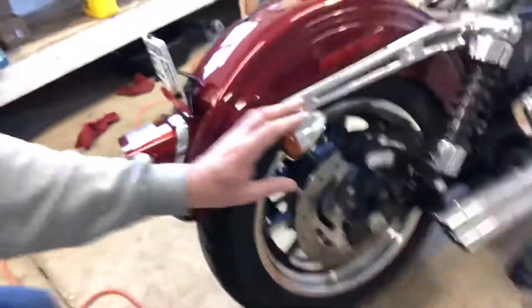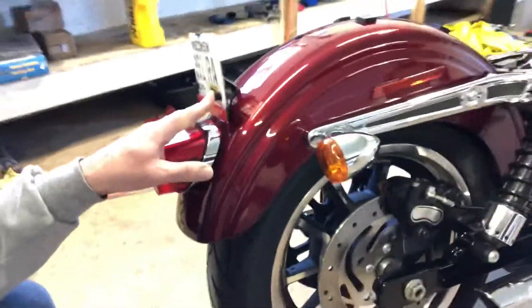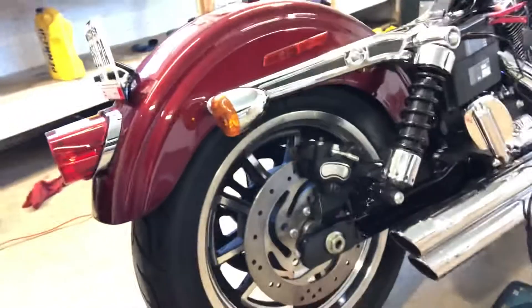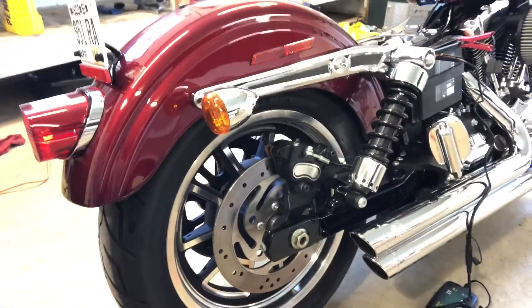I've got some Viking bags for it, so I've got to do a taillight relocation to the license plate area. That'll be another part I'm going to tackle on here.